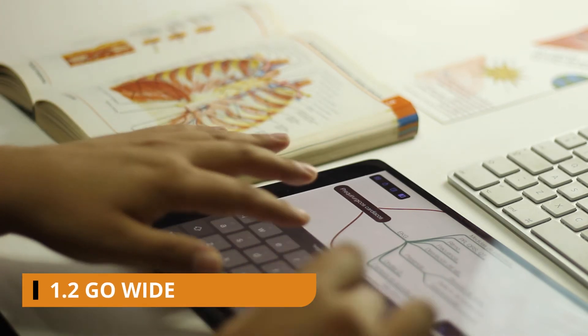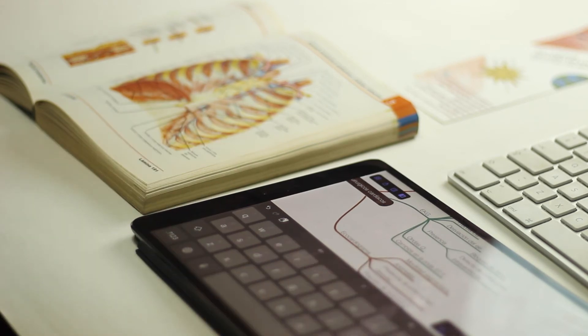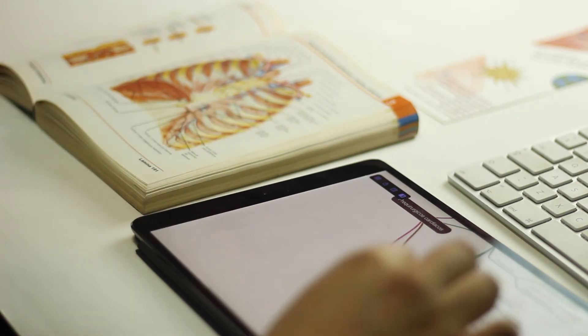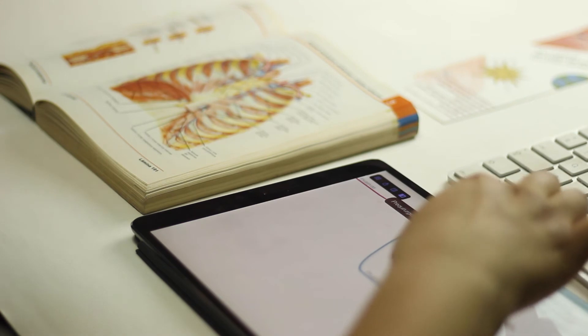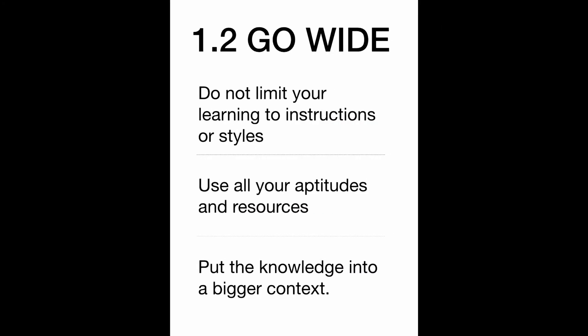The second technique is to go wide. Try to use all your abilities and be as resourceful as possible. Make the concepts that you are learning matter to you. Convert something abstract into something concrete and personal. Do not limit your learning process to some instructions or styles — try to use different resources in order to make the best of your learning session. Put the knowledge into a bigger concept, try to identify the underlying principles and rules, so you can use the same approach in unfamiliar situations.